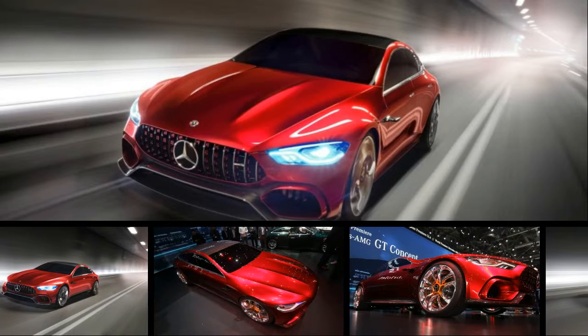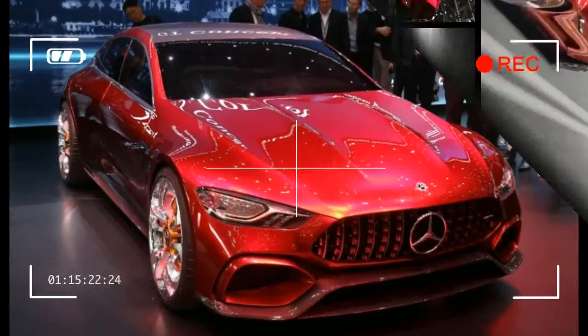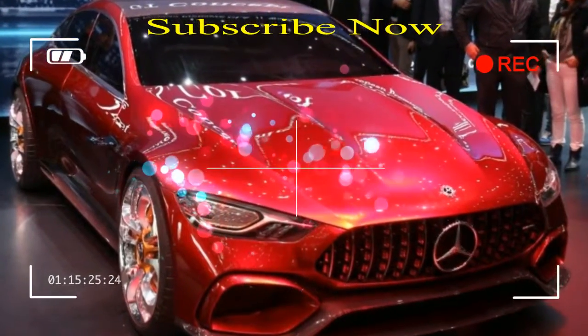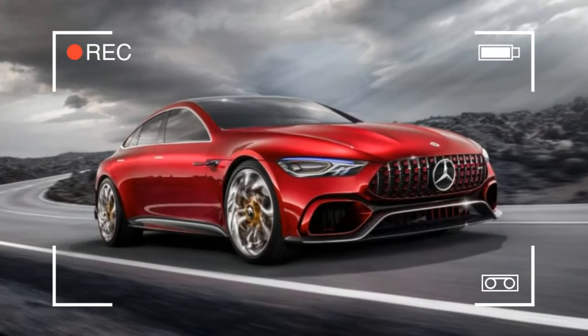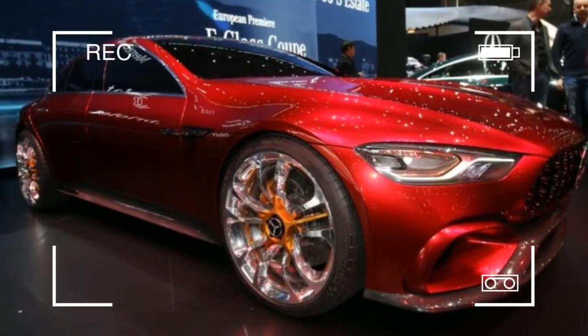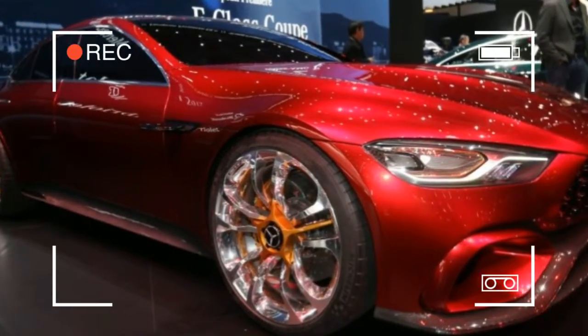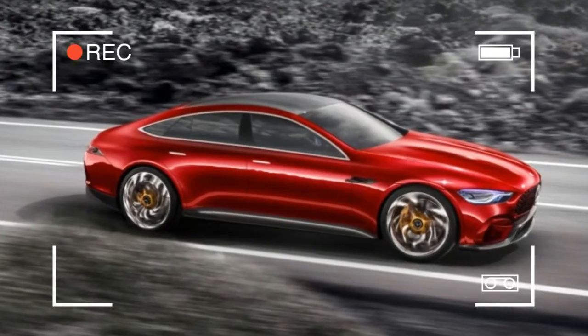It all started innocently enough. A couple of former Mercedes-Benz engineers plucked a few unsuspecting MB sedans from slumber and took them back to their workshop to massage the car's innards well past the point of reason. A lot has happened in the ensuing 50 years, but AMG, despite having been wholly absorbed by Mercedes-Benz more than a decade ago, still operates with relative autonomy.